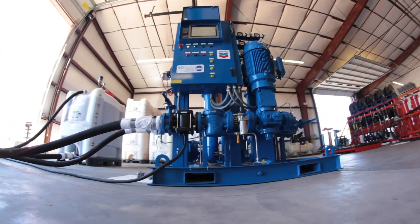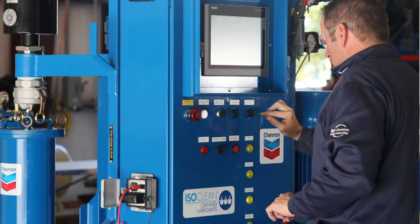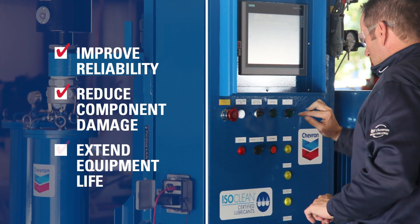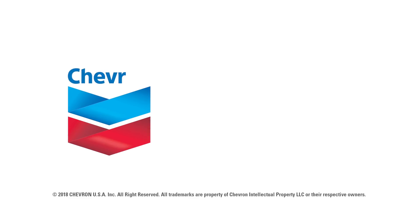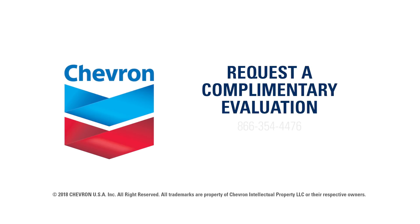There's a better way. Maintain the equipment your company relies on with the Chevron ISOClean Certified Lubricants Program. By starting with the Certified Clean Lubricants Program, maintenance managers can improve reliability, reduce component damage, and extend equipment life. Learn how the Chevron ISOClean Certified Lubricants Program can help you achieve your maintenance goals. Request a complimentary evaluation today.